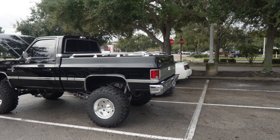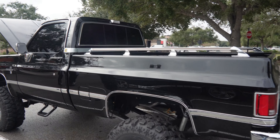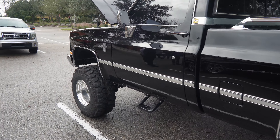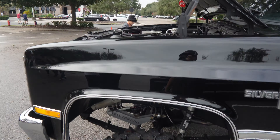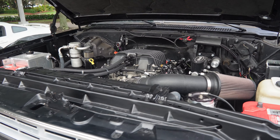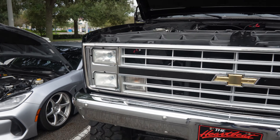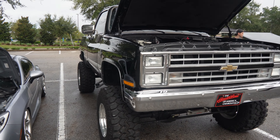Check this one out over here guys — huge lift, big boy. No games being played right here. This puts the TRX to shame — look how big that is, I can't even get up there! That's crazy. Big Chevys next to the slammed Subaru — look at the height difference!